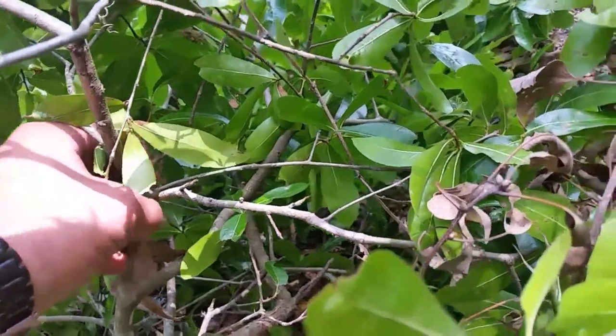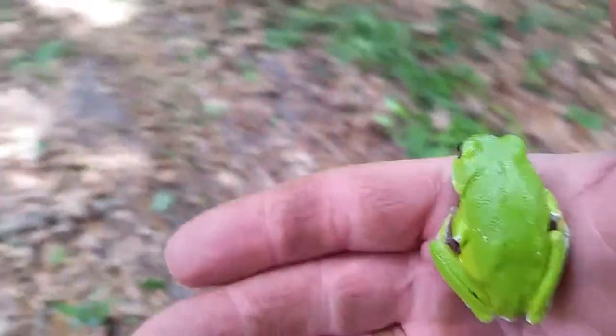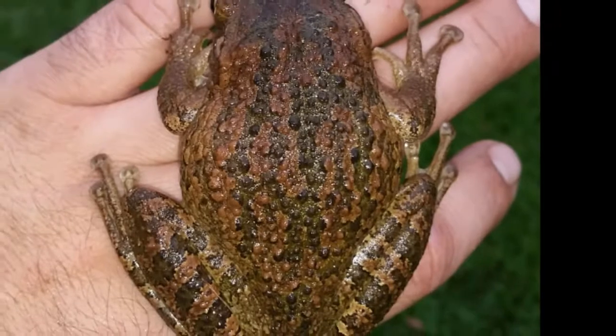Florida's been in such a drought lately I haven't seen hardly any amphibians. Now we did finally get a good rainfall and all the amphibians seem to be coming out. First off we found this green tree frog. Now this species is threatened by an invasive species of tree frog called the Cuban tree frog.